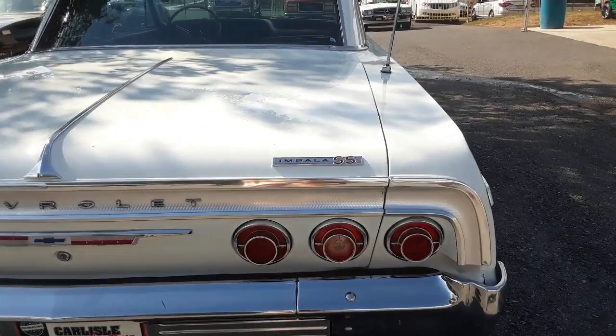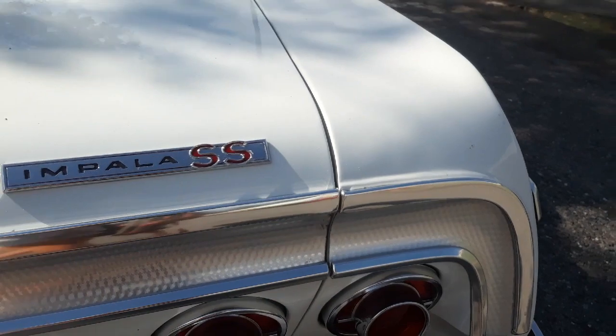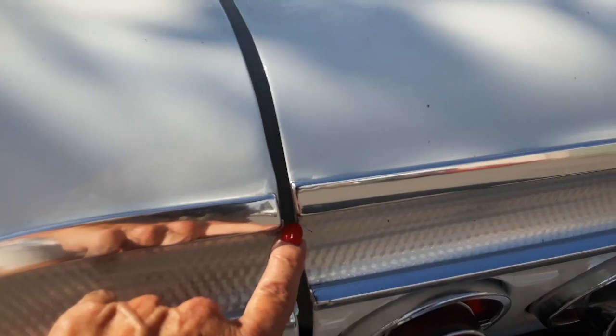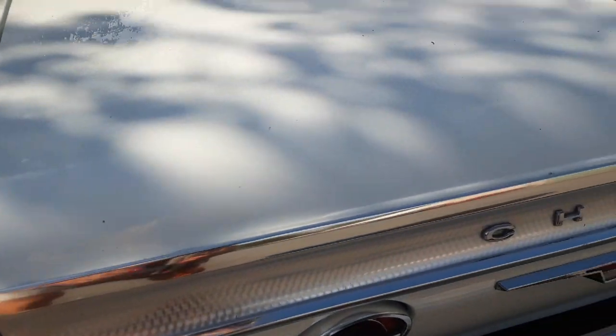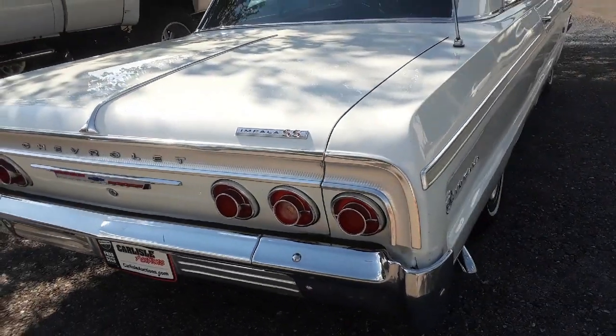I'll give you a perfect example — look at this deck lid over there. See how tight it is compared to over here. If this were restored, that would be perfect. Coming from the factory, that was normal.